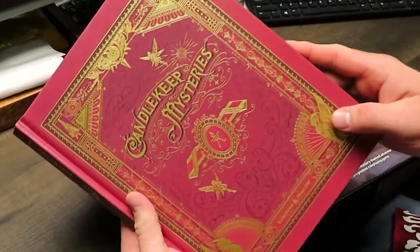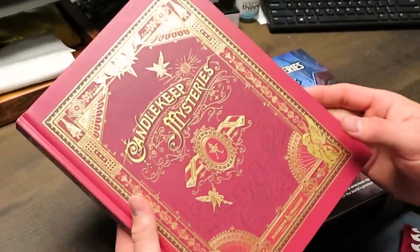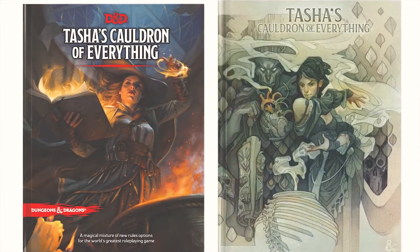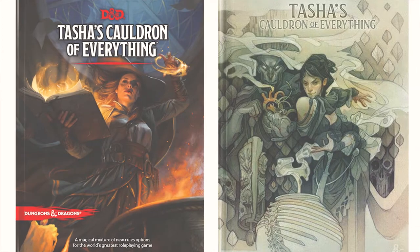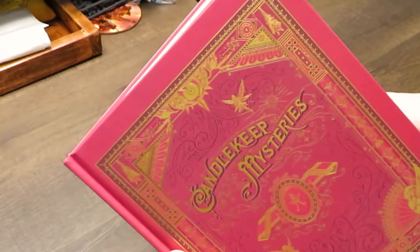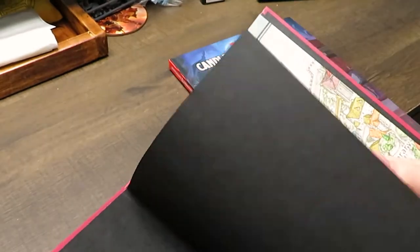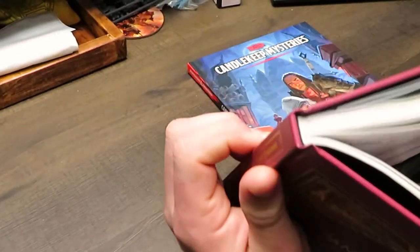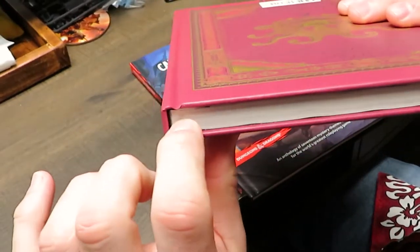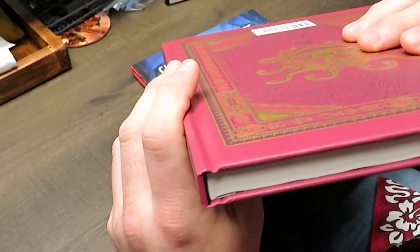We didn't get to do a review on the previous book, Tasha's Cauldron, because we got shorted and didn't have enough of them at the time, especially for the alternate cover — which is just as well because most of them were falling apart when we got them. They seem to have resolved their printing issues from Tasha's with this one, because the bindings seem to be pretty strong.